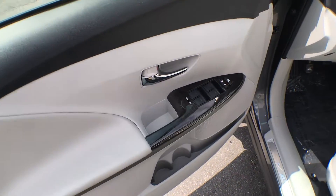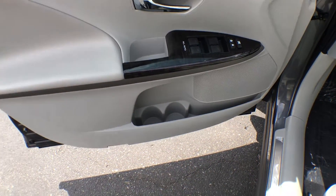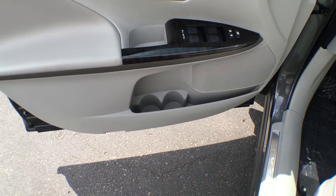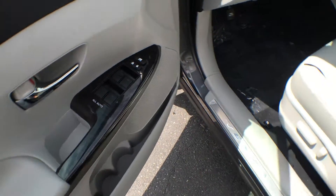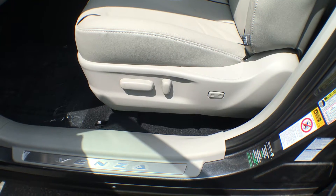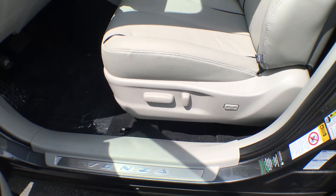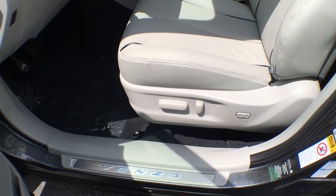On the driver's side door we have our controls for the power windows as well as the power locks. Just underneath that we have some bottle storage as well as some regular storage in the door. The driver's seat is an eight-way power driver's seat with lumbar support — a great convenience feature to have, especially when you want to adjust while driving.